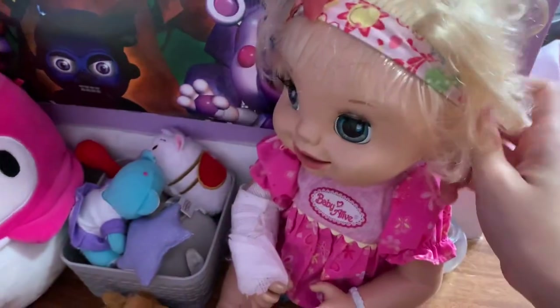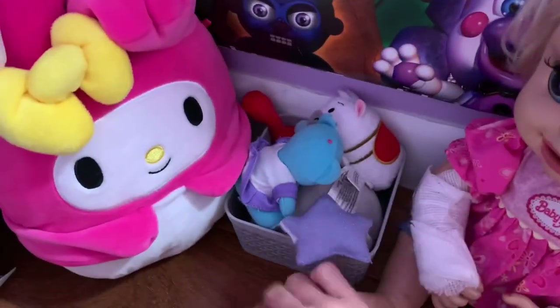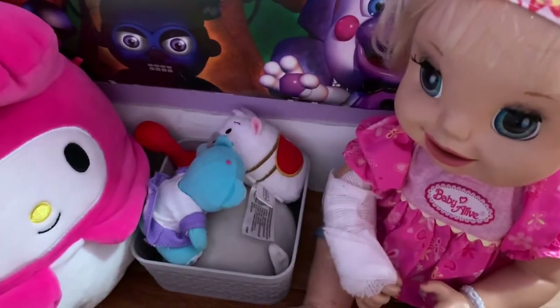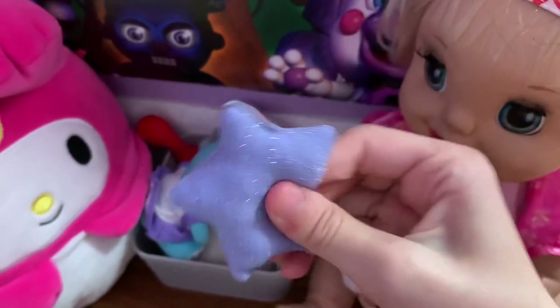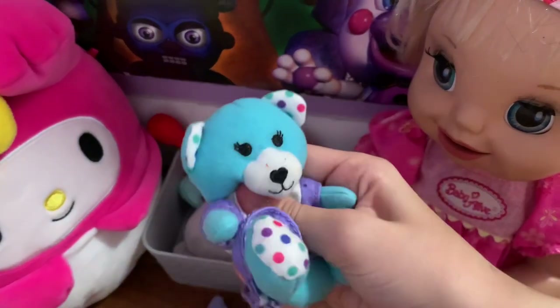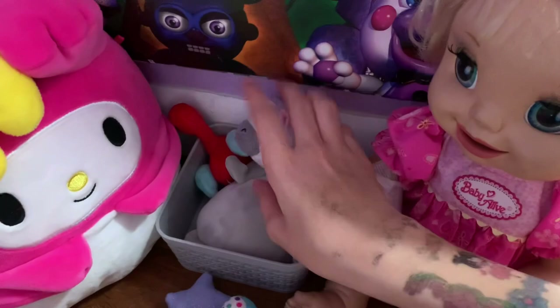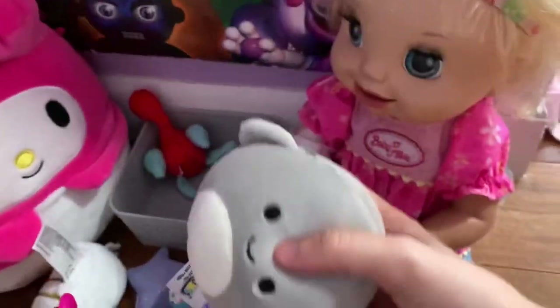Danielle found a little bin of plushies and wonders if any are squishmallows. There's a little monkey — definitely not a squishmallow. Another one doesn't even have a face — squishmallows always have faces. There's a bear that looks like a Build-A-Bear. So none of these are squishmallows.